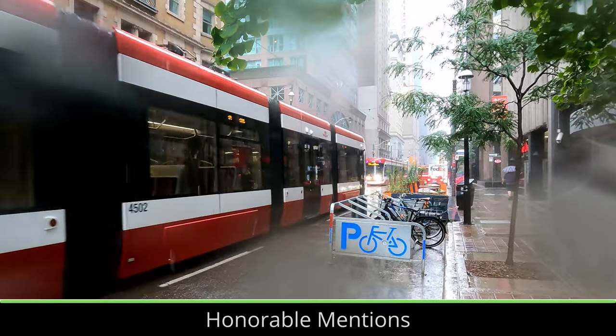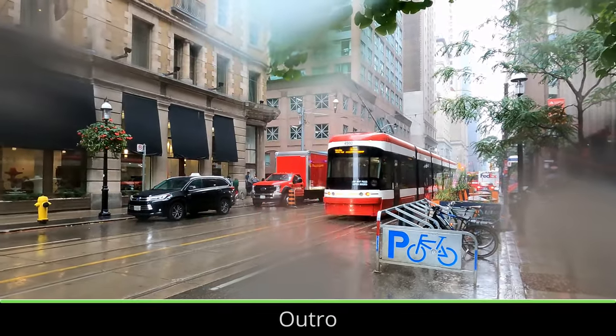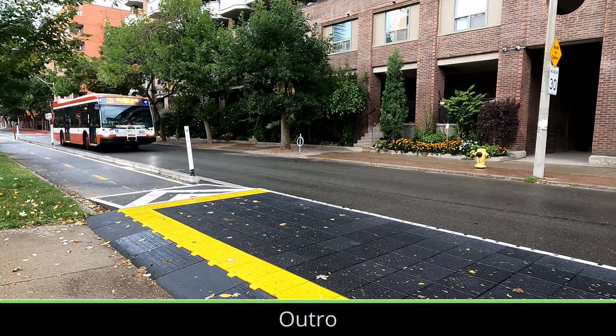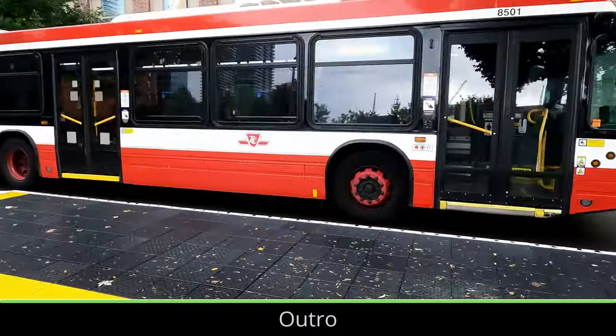While I've definitely sugar-coated how good these improvements are, the purpose of this video is to appreciate the good changes that are happening to Toronto and many other North American cities. I'll likely link some of the advocacy projects trying to improve the city even more in the description. Thanks for watching.